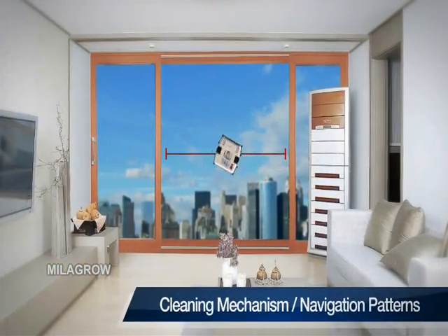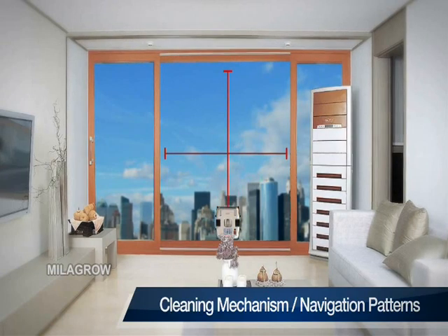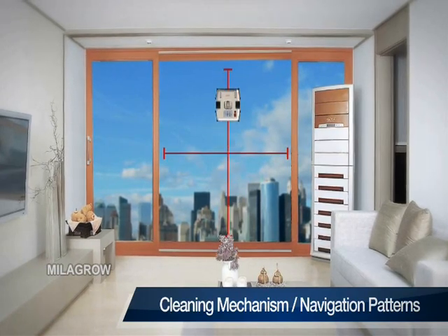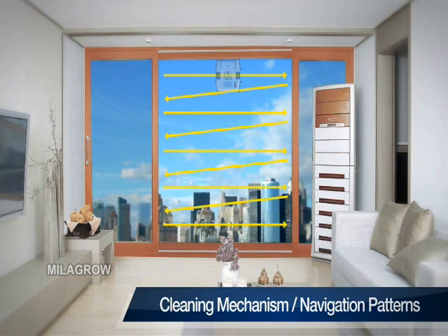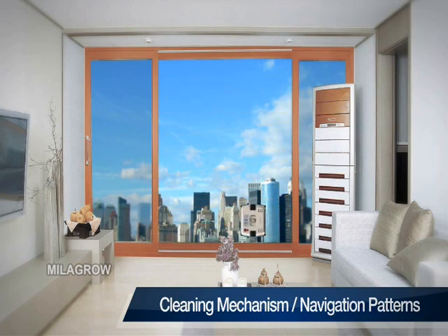Once attached to the glass, the device locates its original position and determines the width and height of the glass. Windoro then cleans from top to bottom in a zigzag pattern. When the cleaning is finished, the device returns to its original position and alerts you with an alarm to notify completion.